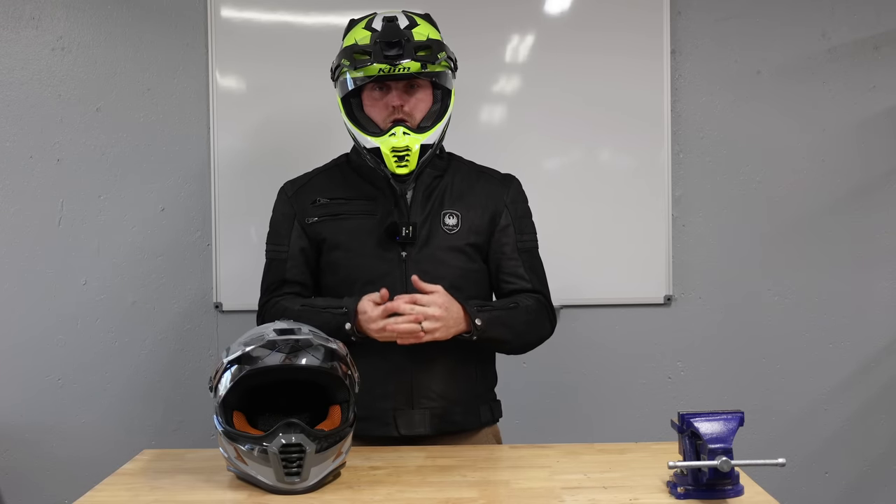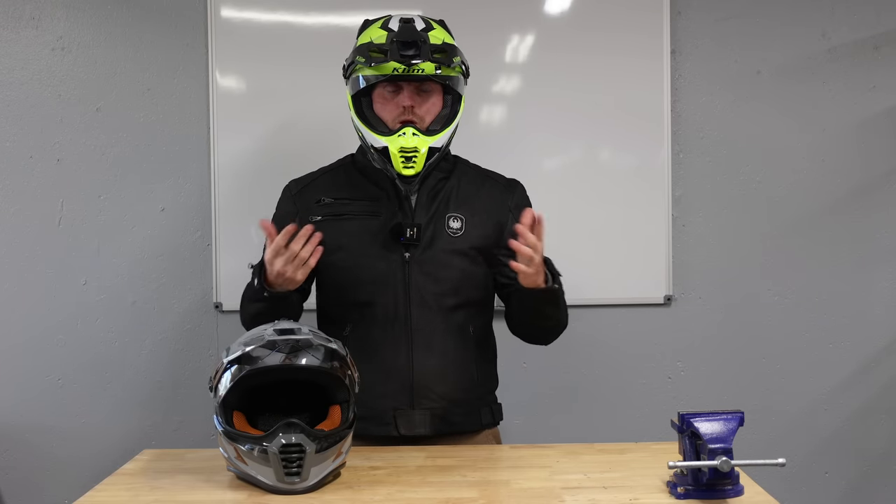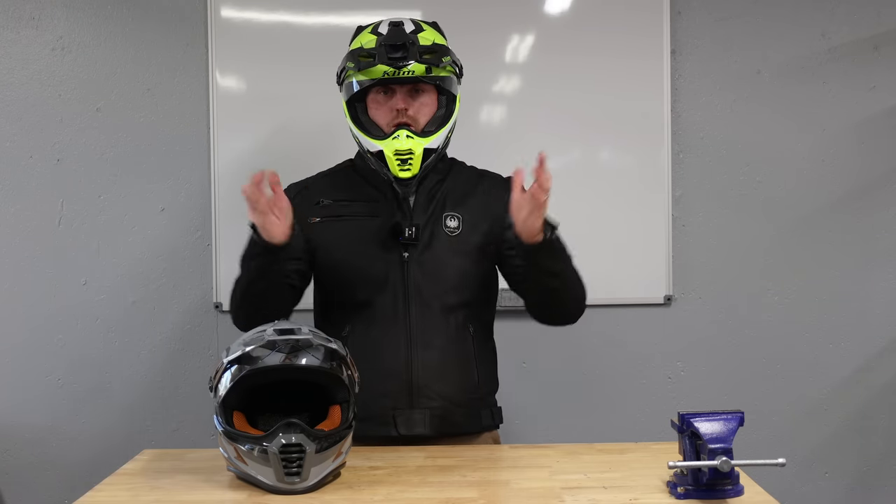A properly fitting helmet should be relatively snug, and in those first few hundred or even few thousand miles, it's going to feel maybe a little bit tight. Now, if you feel pressure points — your forehead is hurting, your ears are hurting, or some part of your head is really hurting to the point where you really can't ride — then it's probable that you have a helmet that is the wrong shape for your head. So that's what we're going to get into now.